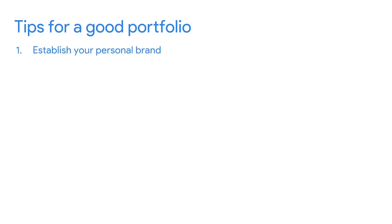For example, if you're interested in specializing in interaction, visual, or motion design, your portfolio should showcase that type of work. Pro tip number one: establish your personal brand. Your personal brand is the way in which your personality, unique skills, and values as a designer intersect with your public persona.